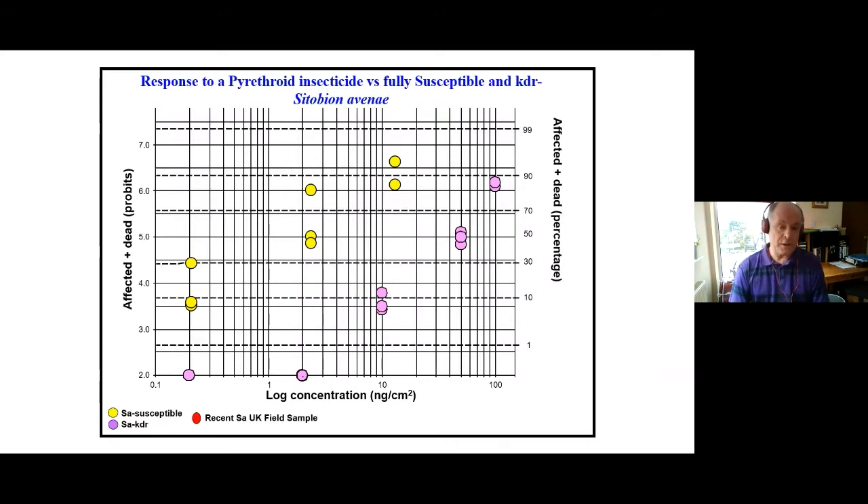In the meantime, I've been doing bioassays. Here's a slide with two baseline clones: the yellow is a fully susceptible clone to pyrethroids, and the lilac is a clone that carries KDR and has moderate resistance. A recent sample sits very nicely on top of the lilac points, meaning it has similar levels of resistance — it probably carries KDR. Importantly, it hasn't shifted further to the right, which would indicate higher levels of resistance where growers wouldn't be able to control the aphid at all with a pyrethroid spray.